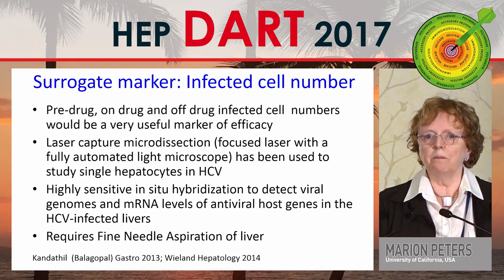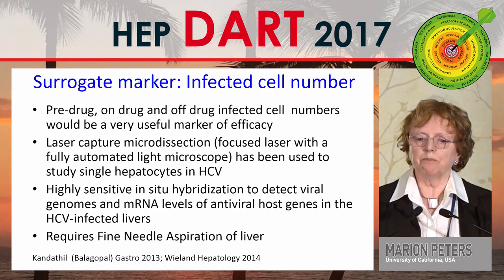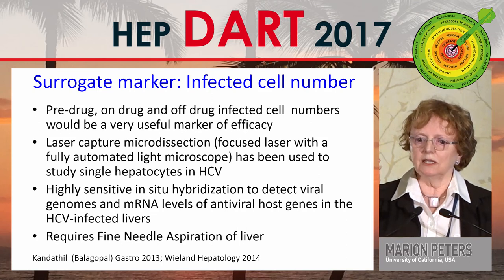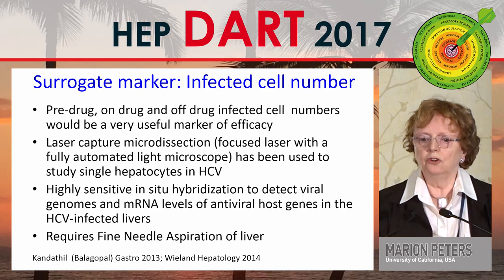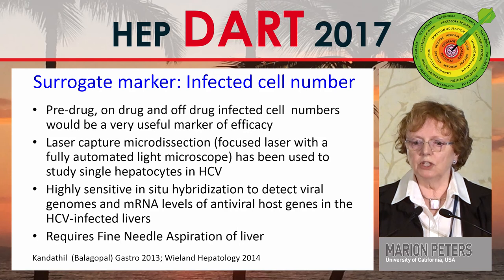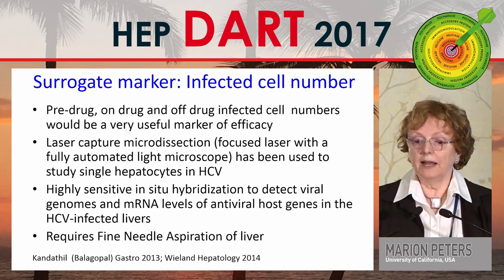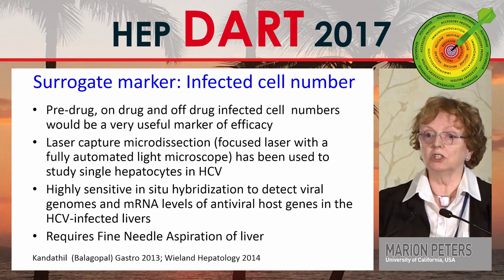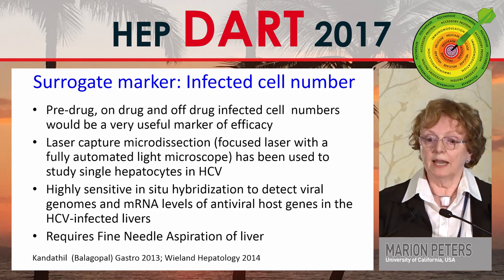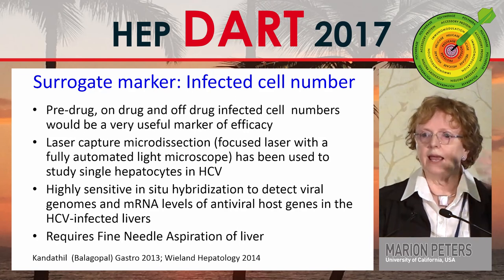What about infected cell number? This has been done beautifully in hepatitis C by Ashwin Balagapal, who looked at pre-drug, on-drug, and off-drug infected hepatocyte numbers and could measure efficacy using laser capture microdissection, studying single hepatocytes with highly sensitive in vitro hybridization — measuring viral genomes, mRNA levels of antiviral host genes, and even drug levels. This requires fine needle aspiration, not a liver biopsy — the Chiba needle is tiny, roughly 25 gauge — making it a much safer technique and a wonderful way to examine the compartmentalized immune response in the liver.